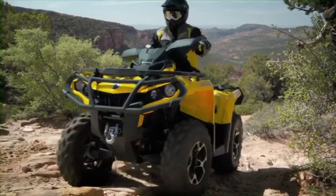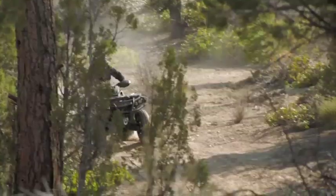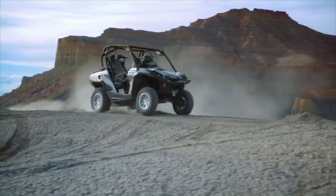Out here, the words powerful and reliable take on real meaning. If you have the right engine, a proven, high-performance Rotax engine by BRP.